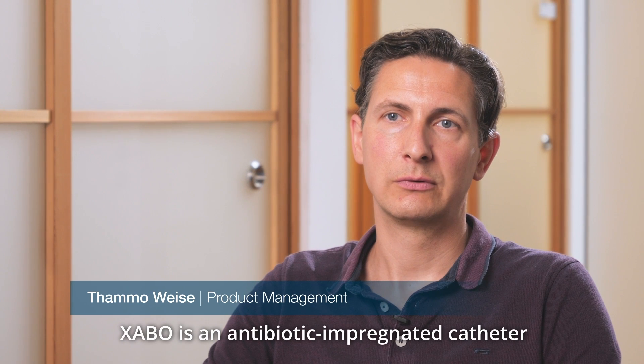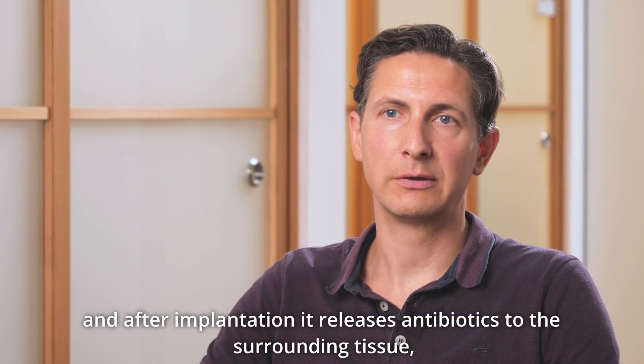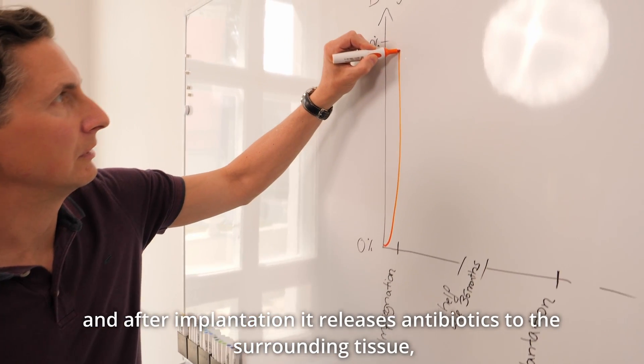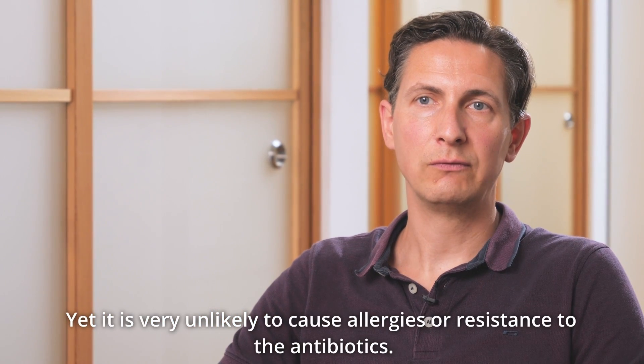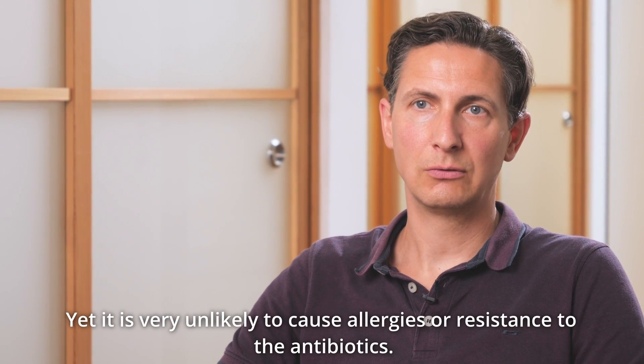Zabo is an antibiotic-impregnated catheter, and after implantation it releases antibiotics to the surrounding tissue. It can effectively fight infections locally, yet it is very unlikely to cause allergies or resistance to the antibiotics.